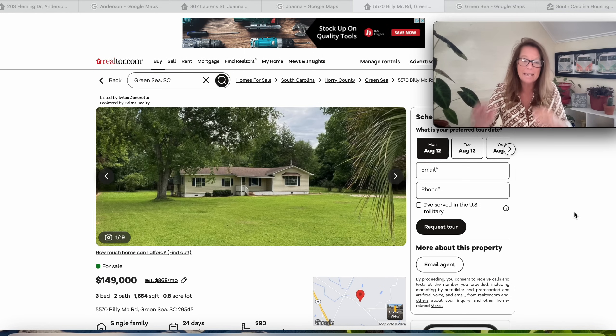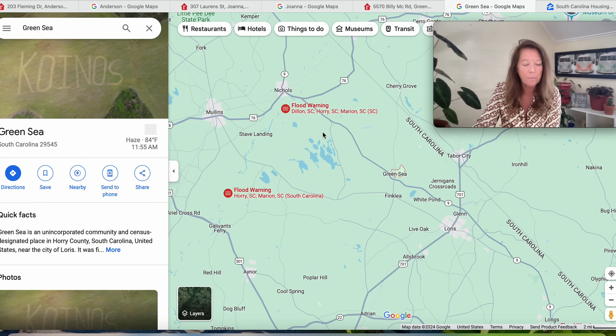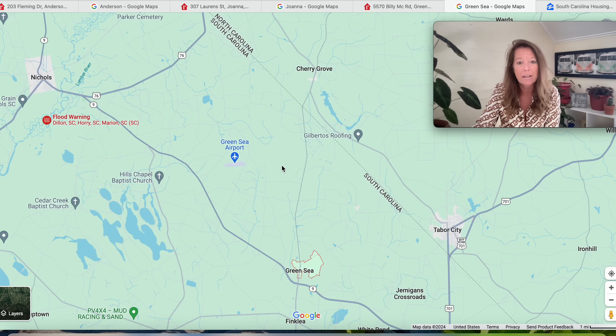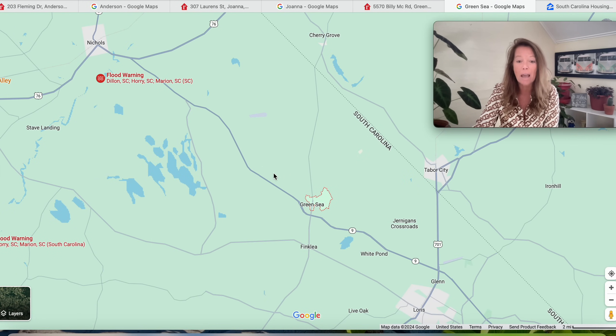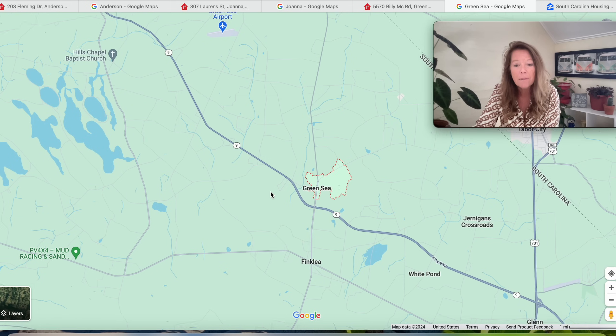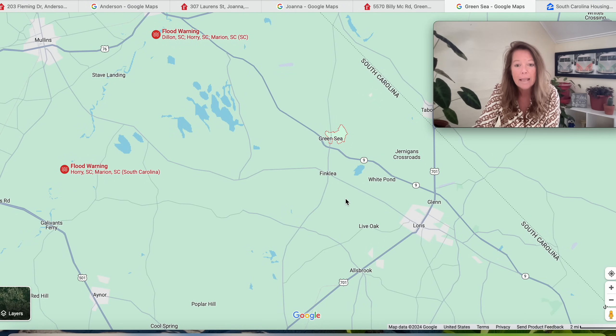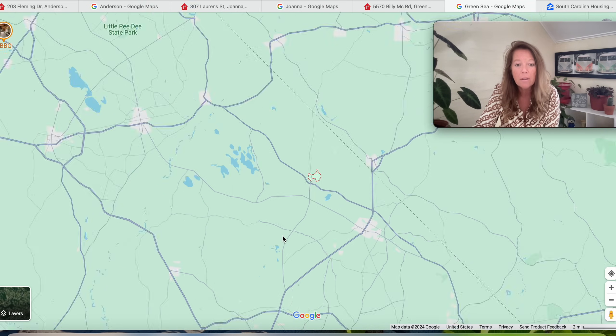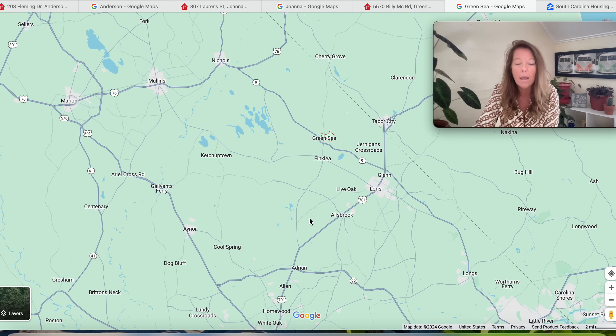The first property is in Green Sea, South Carolina — an unincorporated community in Horry County, very close to the North Carolina line. We are in northern South Carolina. Nearby towns include Finkley just below us, White Pond to the east, Live Oak, Glen to the southeast, Poplar Hill to the south, and Adrian, Allen, Homewood, and White Oak also to the south.